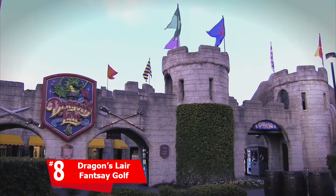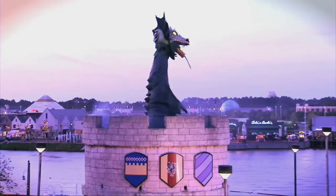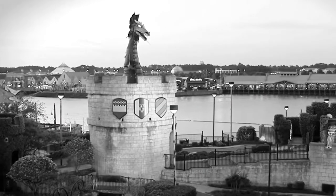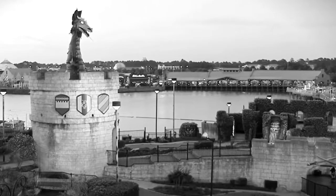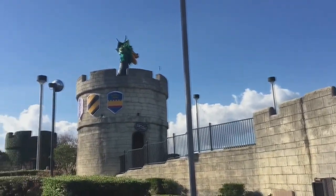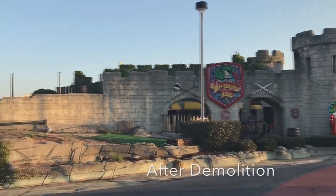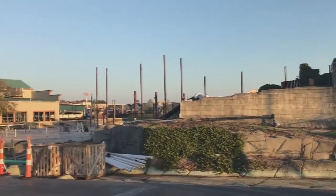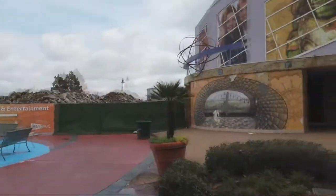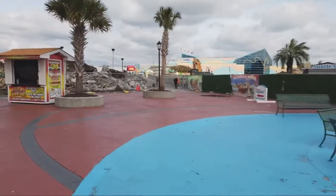Back to Myrtle Beach for number eight — at Dragon's Lair Fantasy Golf. Dragon's Lair is located at Broadway at the Beach. It has two 18-hole courses, and every half hour it has a dragon show where the dragon and the volcano talk to each other. However, as of making this video, in late 2019 they tore down one side of the course. I did even more research and a video uploaded by Myrtle Beach shows this course is now completely gone, so it's no longer playable. It would have been my number eight, but they tore it down and are putting something new in — we can only hope it's another mini golf course.